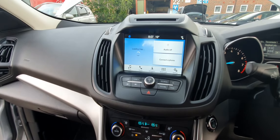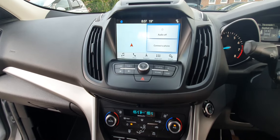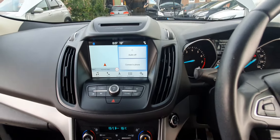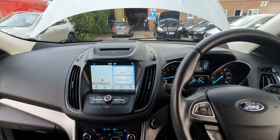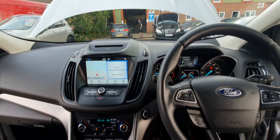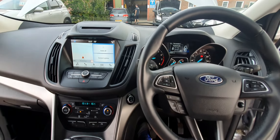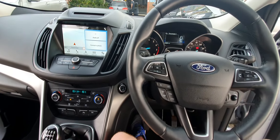We've got NAV, Bluetooth, Bluetooth music streaming — really good spec for a ZTEC level vehicle. I've driven this quite a bit myself, actually — probably done 30 or 40 miles in it. Really, really nice car to drive.